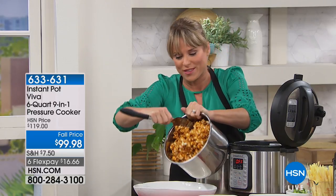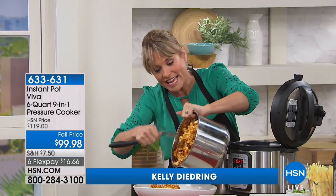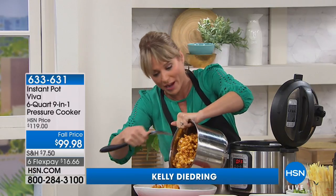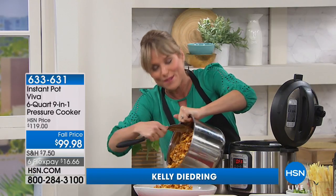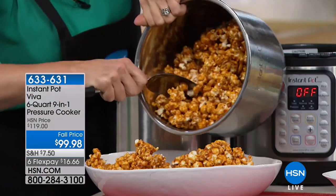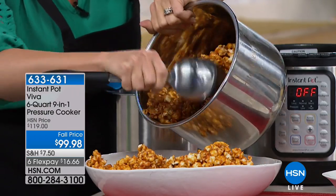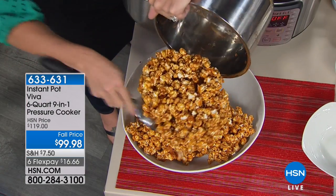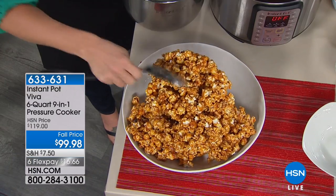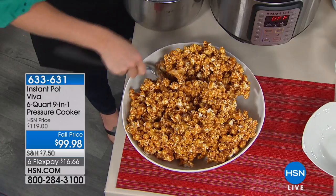All right, we have to start with some caramel corn. I've been eating this all day long — it's possible I've eaten an entire bucket of Instant Pot caramel corn. We didn't even put this under pressure to do the caramel corn. It just seemed to be one of my favorite recipes, and a big hit with everybody. The Instant Pot is an instant sensation.